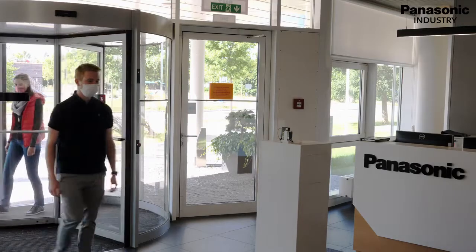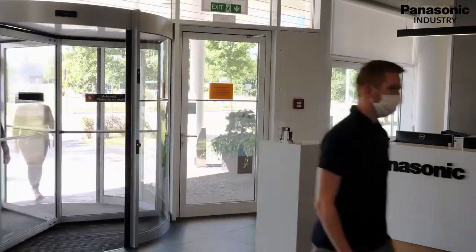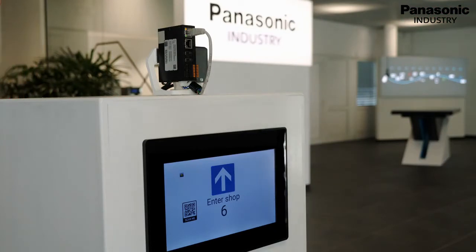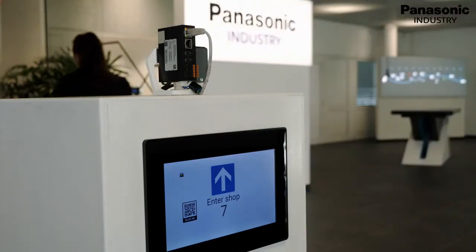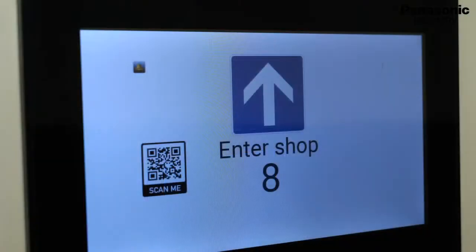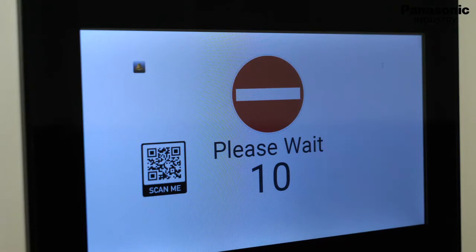These conditions are added or subtracted and displayed on site on a freely programmable Panasonic HMX 710 monitor via the compact IIoT communicator FP-I4C. If a preset number of people is exceeded, the display shows stop, no access.